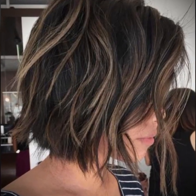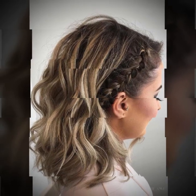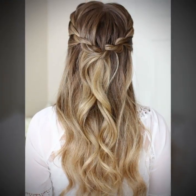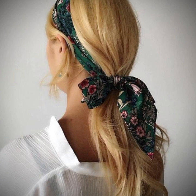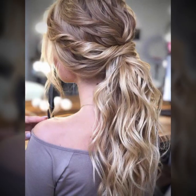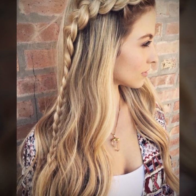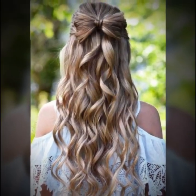These are just a few hair fashion hacks that can help you achieve your desired hair look, keep your hair healthy, and prevent damage. There are plenty of other hacks out there you can try, so don't be afraid to experiment and find what works best for you. Remember, taking care of your hair is an important part of your overall beauty routine, so make sure to give it the attention it deserves.